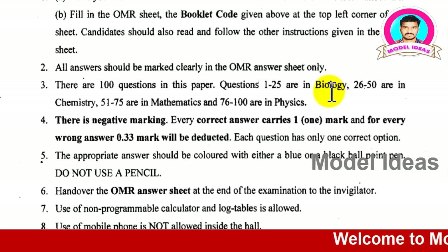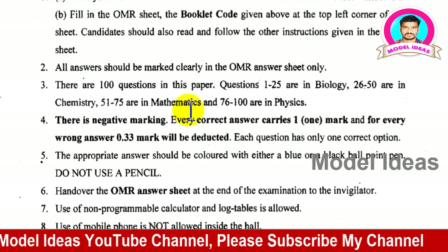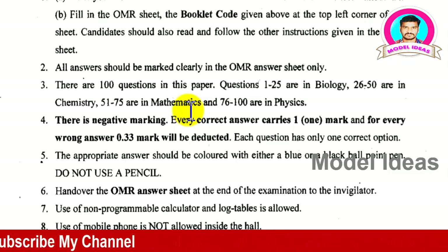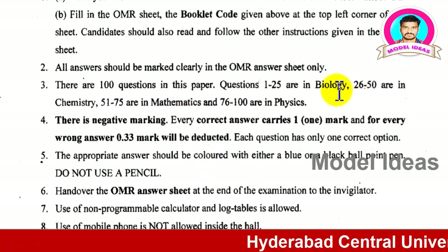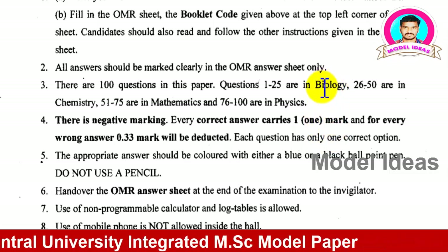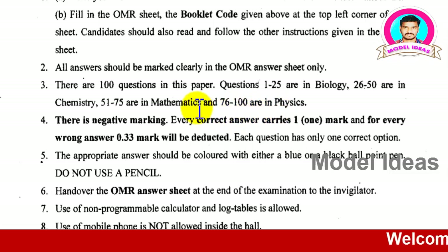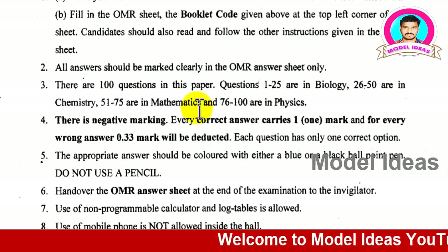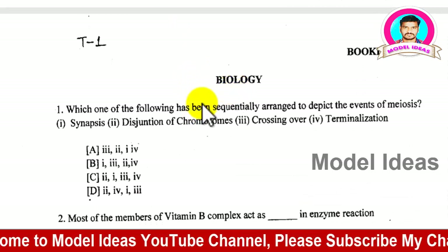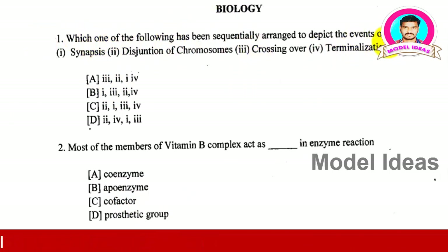Questions 1 to 25 are biology, the next 25 are chemistry, another 25 are mathematics, and the last 25 are physics. This paper is somewhat easy for MPC students. BiPC students must focus on mathematics — those questions are at school level, not intermediate level. For BiPC students, botany and geology questions (25 questions) and chemistry questions are manageable, but physics and mathematics may be difficult.